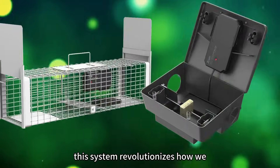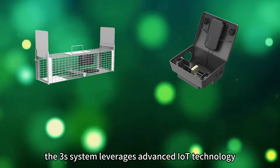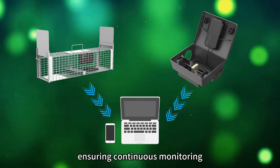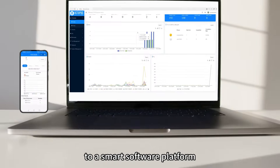This system revolutionizes how we track and manage rodent populations. At its core, the 3S system leverages advanced IoT technology. It operates round the clock, ensuring continuous monitoring and real-time data transmission to a smart software platform.